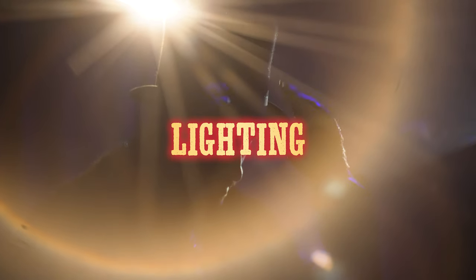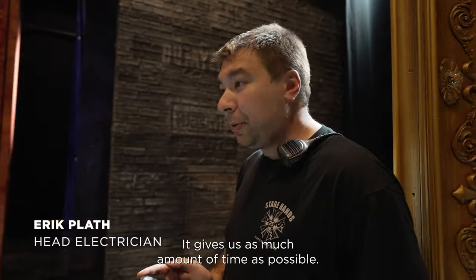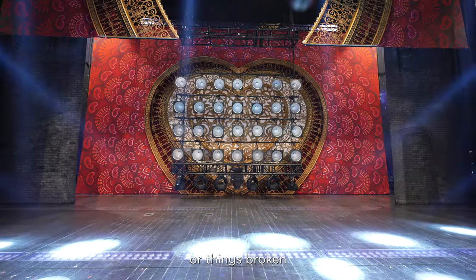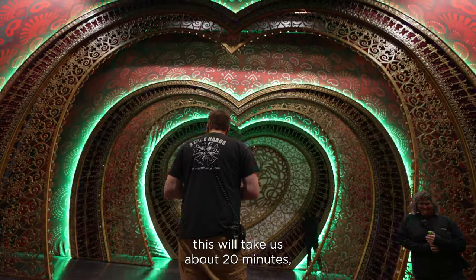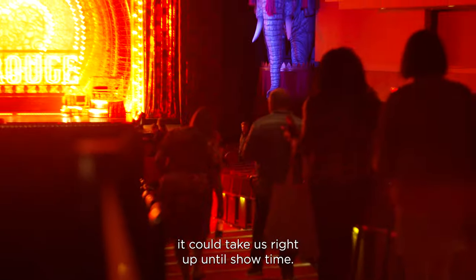All my things sparkle. We start right at the top of our call — it gives us as much time as possible in case there are any issues or things broken we have to get to. On an ideal night this will take us about 20 minutes if nothing's broken. If something's broken it could take us right up until showtime.